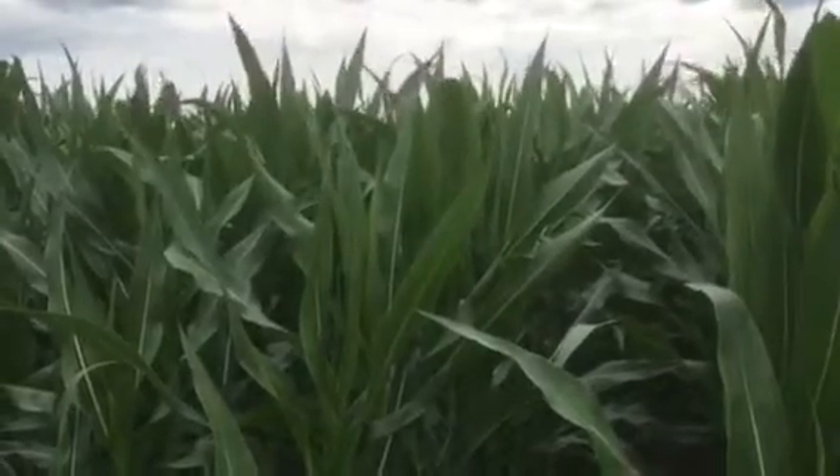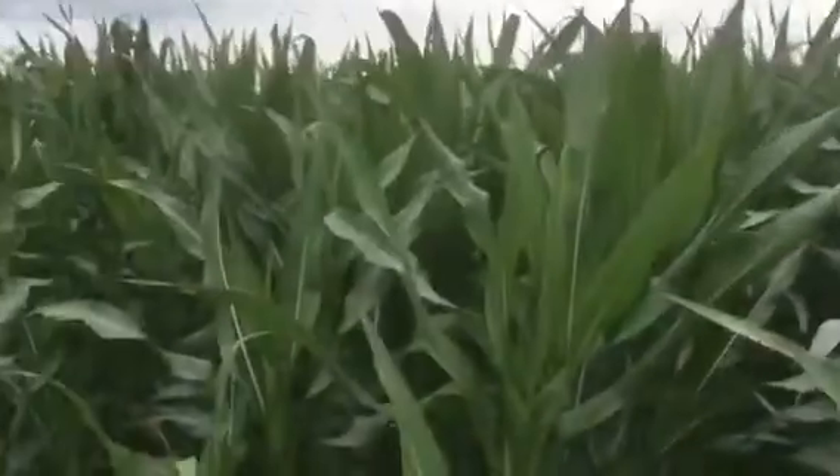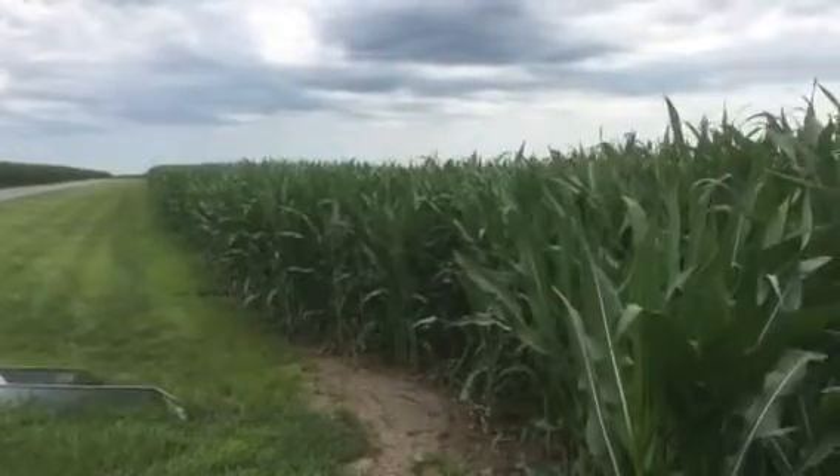Hi, this is Lance Tarchione, technical agronomist with DeKalb/Asgrow in West Central Illinois, looking at our hybrid and variety demo here at the Monmouth Research Farm.